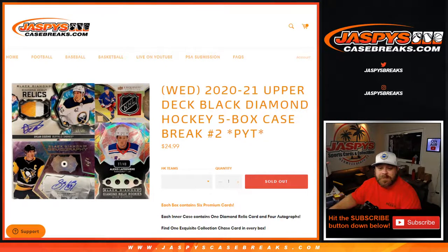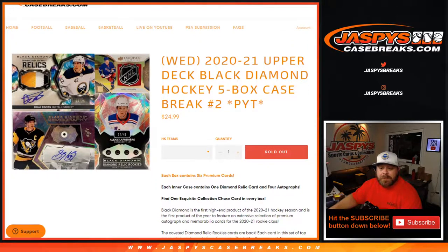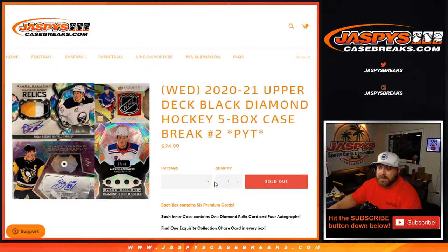Hi everyone, Sean with JaspysCaseBreaks.com here doing a 2020-2021 Upper Deck Black Diamond Hockey 5-Box Case Break — Pick Your Team number two on release day. Each inner case contains one diamond relic card and four autographs, and one exquisite collection chase card in every box. So, six premium cards per box? Let's find out.